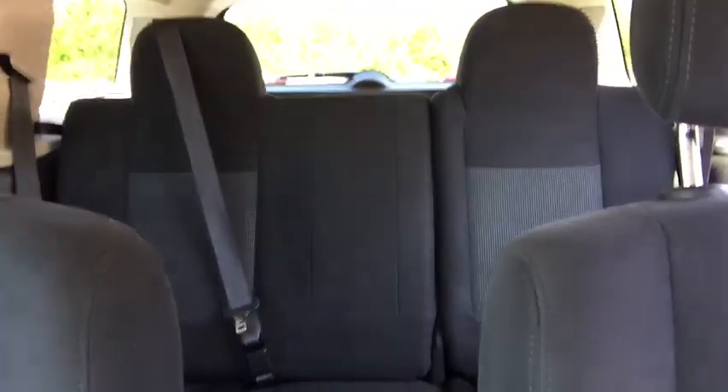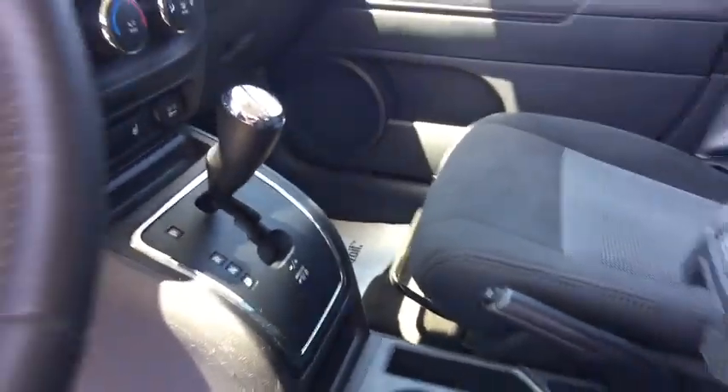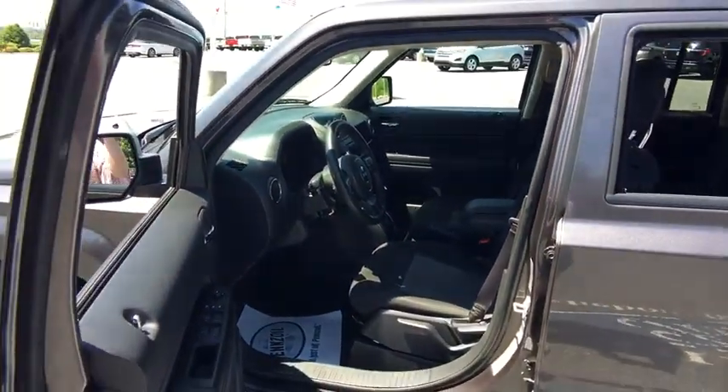Front bucket seats, driver vanity mirror, front reading lamp, rear window wiper, tilt steering wheel, passenger vanity mirror. Come take a test drive today.